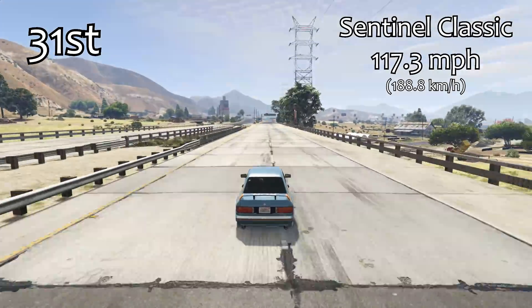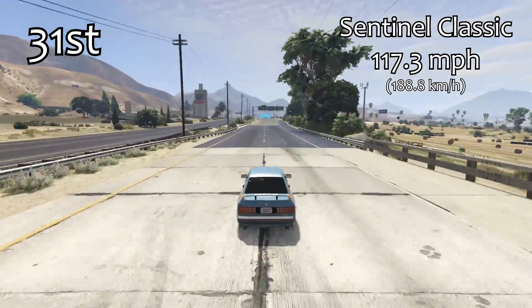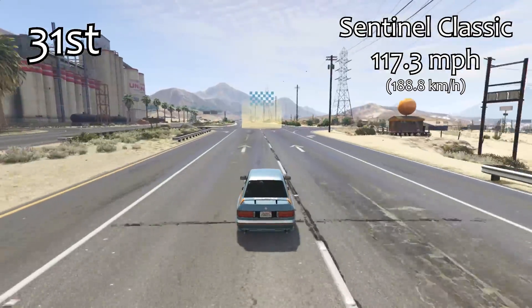Obviously nothing is touching the Pariah now, but that's not too bad of a lap time even though it seems to be pretty poor being all the way down in 31st place. That's more just a consequence of the sports class having so many cars in it right now.